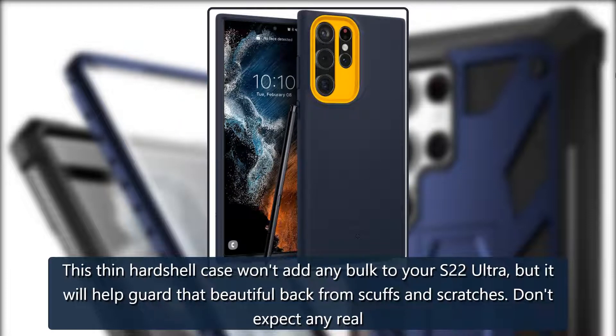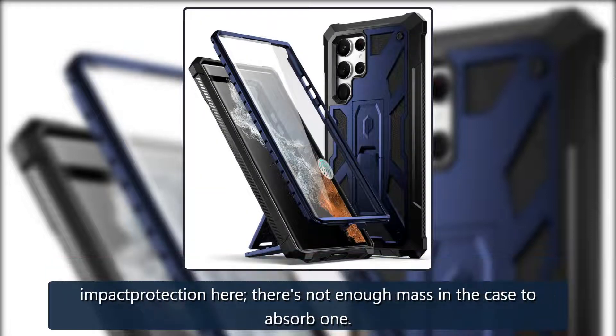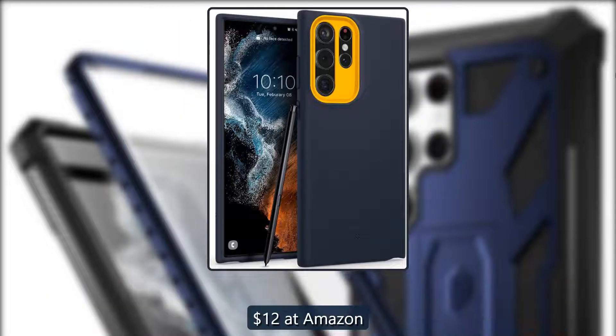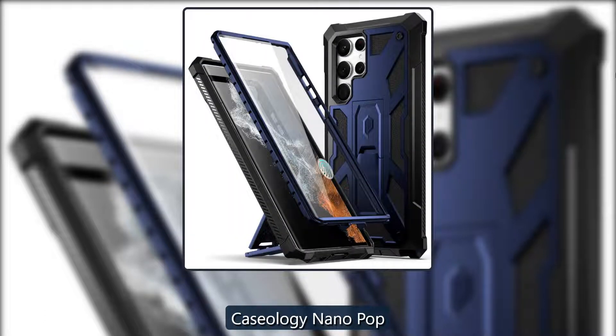Barely there: Anchor Ultra Thin. This thin hard-shell case won't add any bulk to your S22 Ultra, but it will help guard that beautiful back from scuffs and scratches. Don't expect any real impact protection here — there's not enough mass in the case to absorb drops. $12 at Amazon.